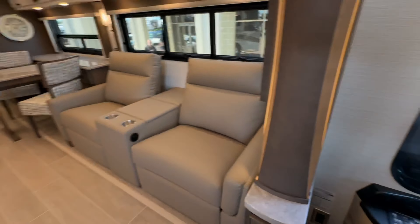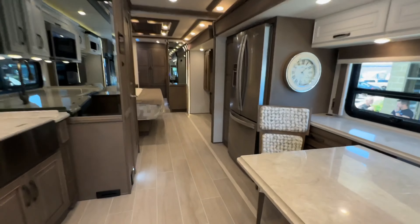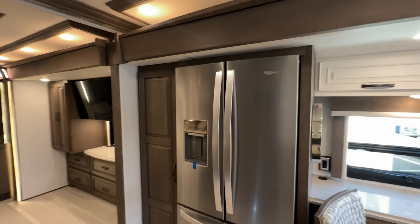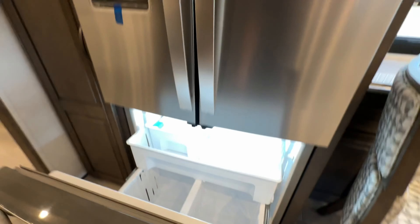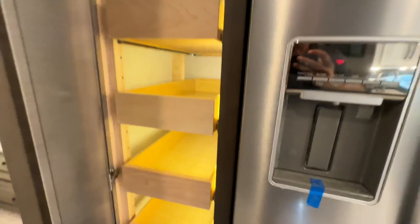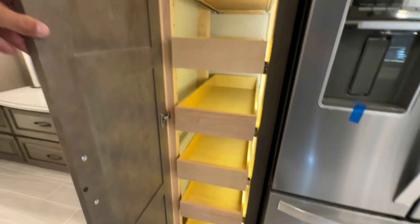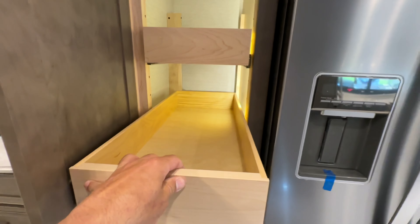Here are all your controls and the fully automatic leveling system. Take a look at this Whirlpool fridge — it does have an ice maker and is water dispensing. It's bigger than the one at the house! The pantry automatically lights up — push and then pull, just like that.